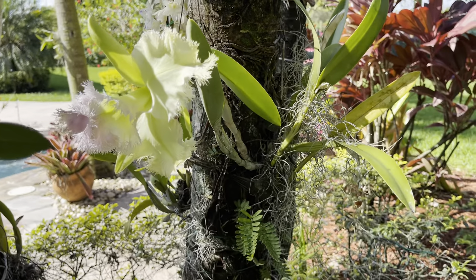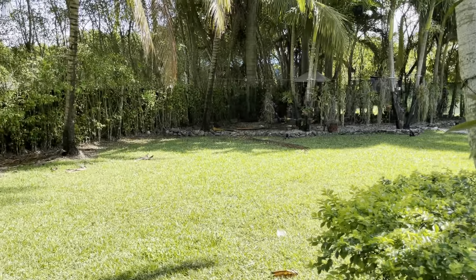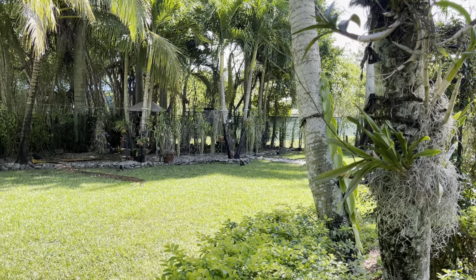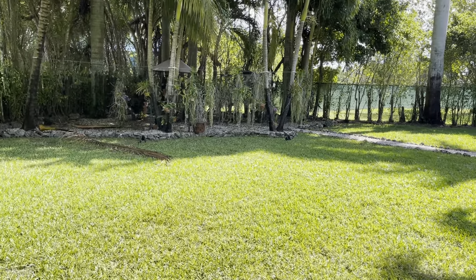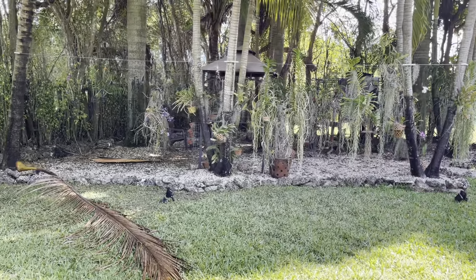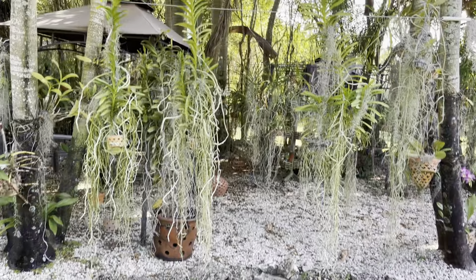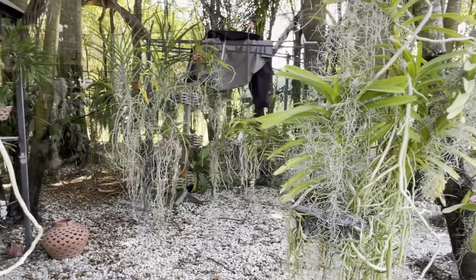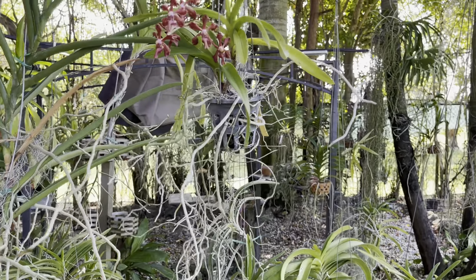Nothing is going to change. Everything is going to still be the same, but I'm going to try to create a little area for the orchids under here that I know are suffering — which are not my Vandas. They don't bloom as much because I think they get a little too much shade under here. I might shift them and move them just so they can get a little bit more sun. I'm going to show you the orchids that are not thriving for me under here.